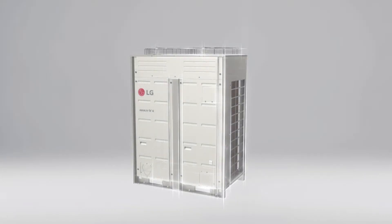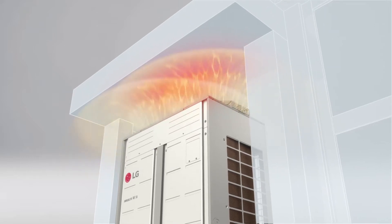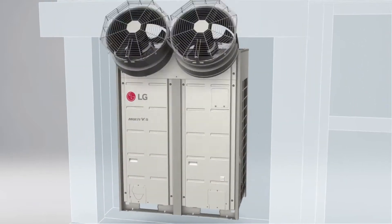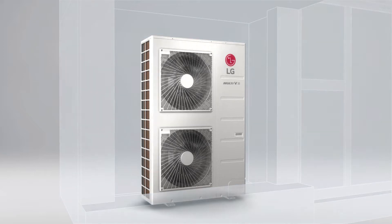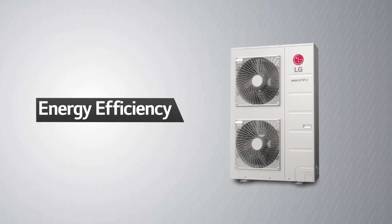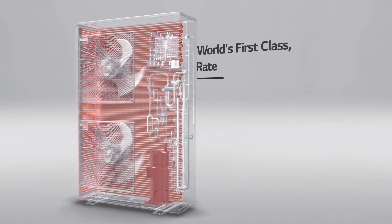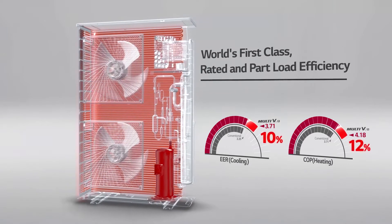Is the airflow from your top discharge air conditioning unit impeded by the ceiling, or do you have a large outdoor unit that is too bulky? If so, LG is proud to introduce the latest innovative air conditioning system: the Multi VS. In comparison to conventional VRFs, the Multi VS boasts world's first-class efficiency. Let's get to know why.